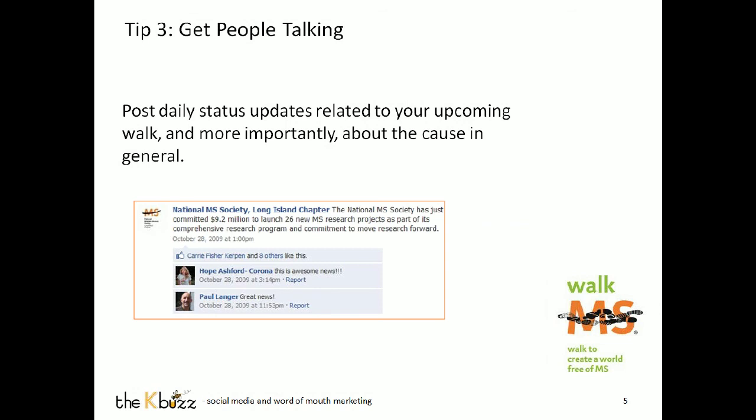Let's talk about tip number three: get people talking. Whether you have a personal profile or you set up a fan page for a bigger team, the status is the most important thing that you'll do. When you update your status to talk about what you're doing and people interact with that status, it shows up in the feeds of all of their friends. Post daily status updates talking about your upcoming walk and about the cause. Consider asking questions in your status update because when you ask questions, people respond — and when people respond, that link shows up in the feeds of all of their friends. It allows you to spread that message by writing status updates that are really shareable.